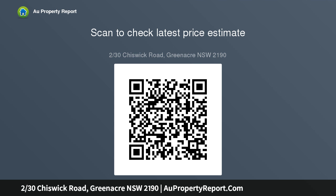Ultra modern kitchen equipped with plenty of cupboards, stone bench top, stainless steel appliances and dishwasher. Large living and dining with private lounge.